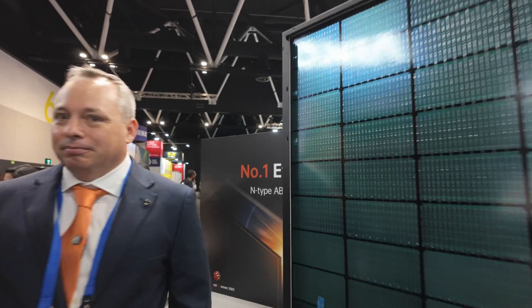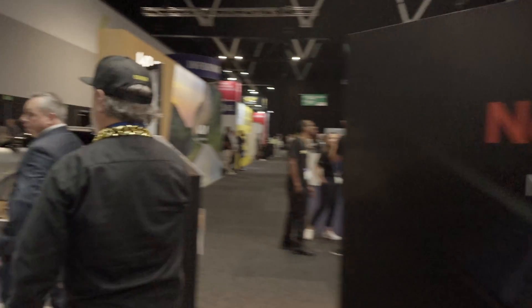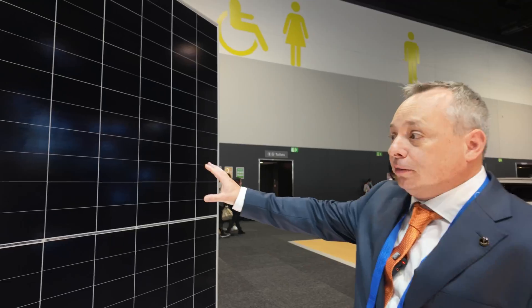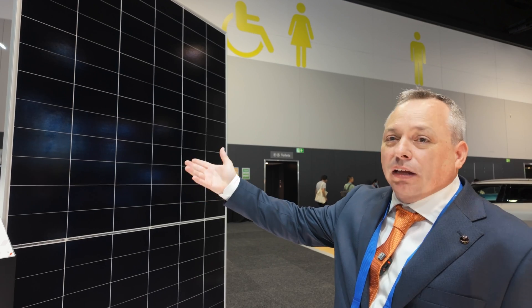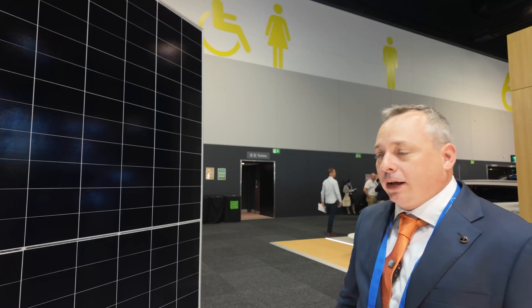Over here we've got some big utility panels. This panel is aimed at the commercial and industrial market space - 2323 by 1134 millimetres, available up to 630 watts and 24% efficiency. It uses the exact same technology as our residential panels - all-back contact is standard throughout all panels. These also come in bifacial.